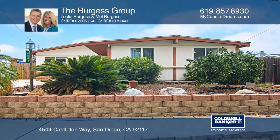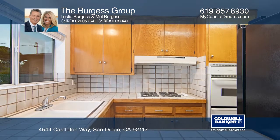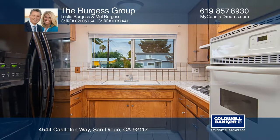This 4-bedroom, 2-bathroom home has a layout that is flexible for use as a potential multi-generational or an accessory dwelling unit. There are dual pane windows and ceiling fans throughout. Enjoy the ample storage with multiple sheds in the backyard.